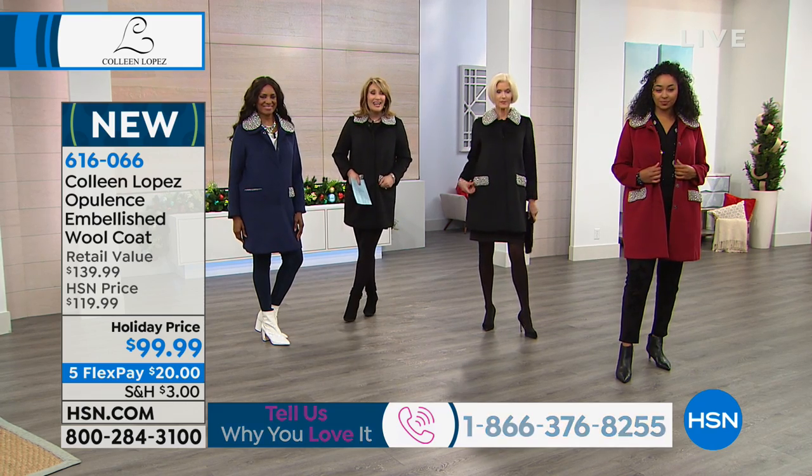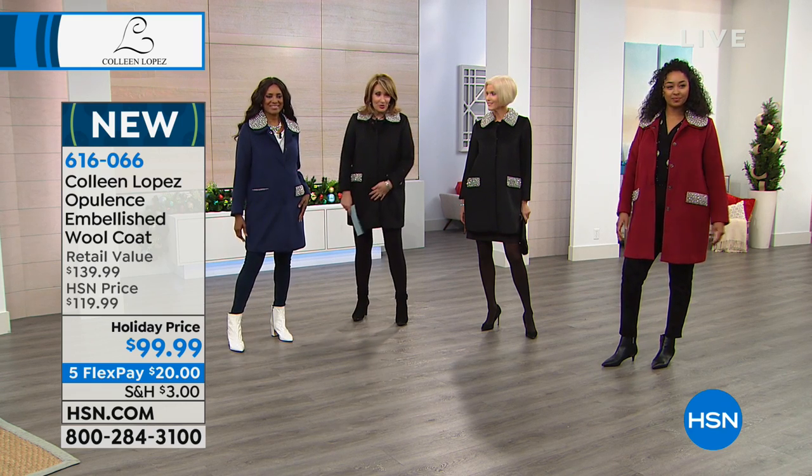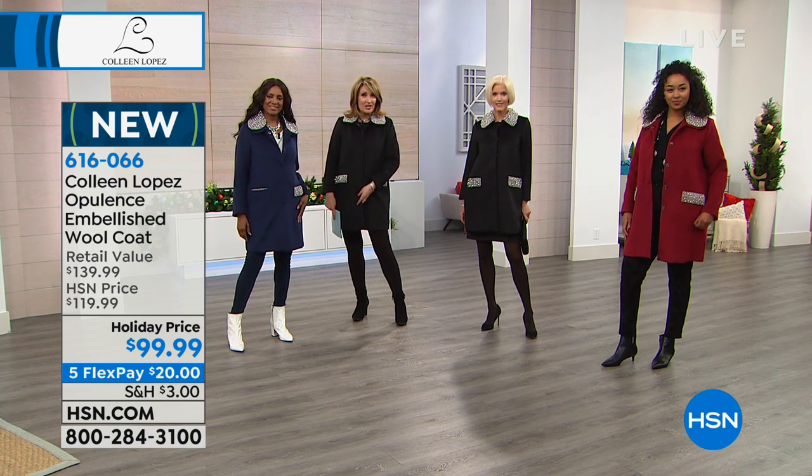Jackie in California is here. Hi Jackie! How are you today? We're having way too much fun. I love your new coat. Did you get this coat, or do you have something else that caught your eye tonight?